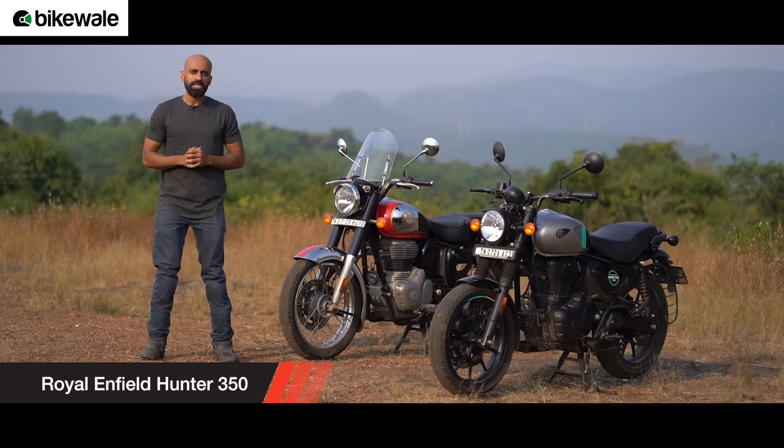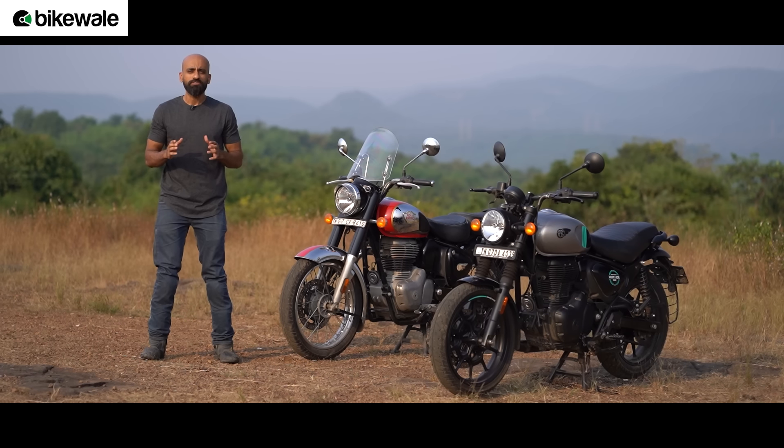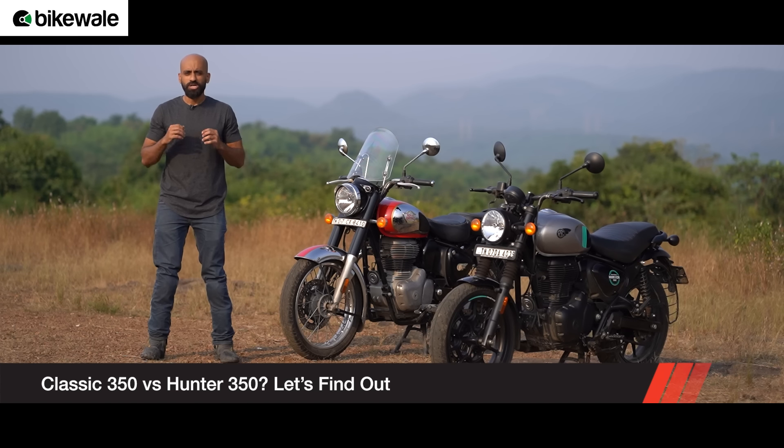Both these motorcycles share a lot of components, the biggest of which is the 349cc single cylinder engine that is based on Royal Enfield's J platform. But despite the similarities under the skin, both these motorcycles are drastically different, and in this video we are comparing them to help you make a better buying decision.